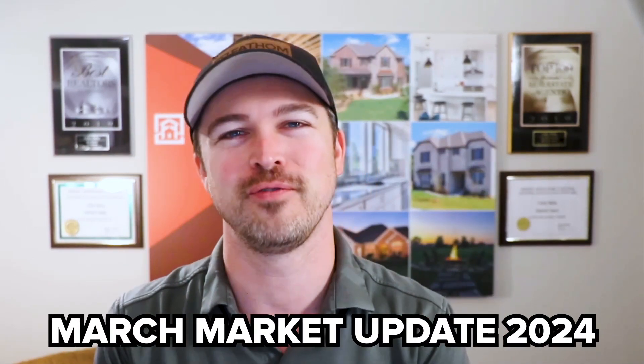The weather's heating up across the region as we slide into spring here in northwest Arkansas. And with that, our real estate market is starting to pick up steam as well. So if you've been thinking about making a move this year, make sure to stick with me to the end of this video because we have a ton of great information to cover here in your March 2024 monthly market update.